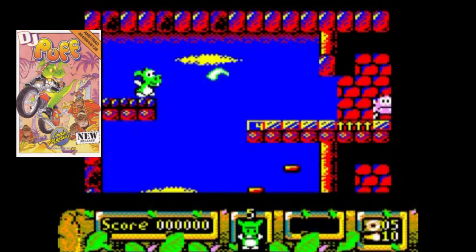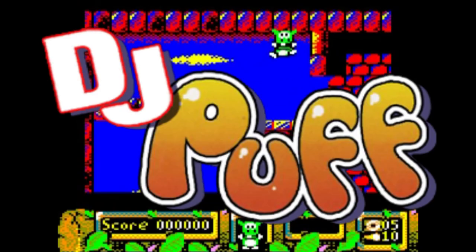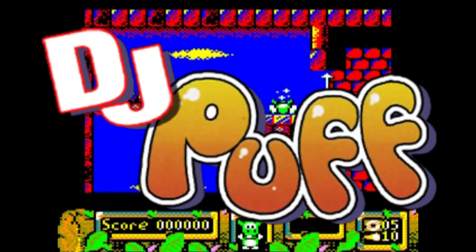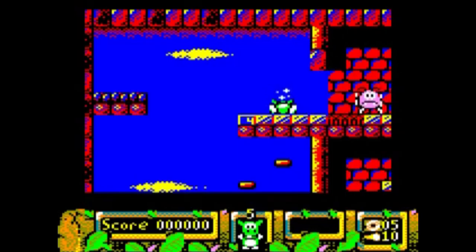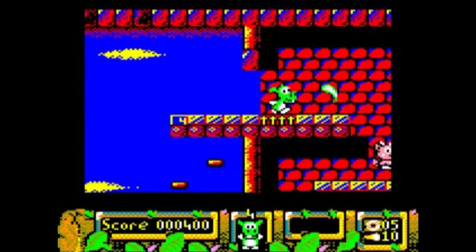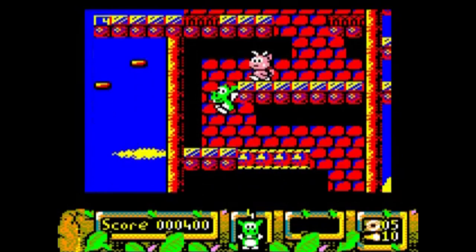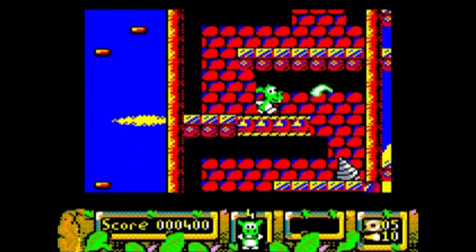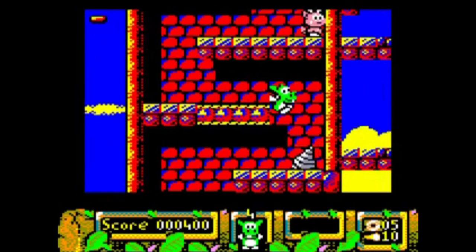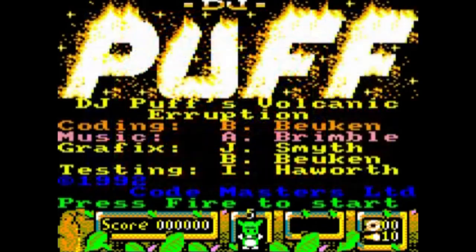Let's just admit it and get it out of the way: DJ Puff along with the title is completely broken. But back in the day, I personally felt completely starved of a good platformer on the Amstrad CPC. And for a budget title, despite its many flaws, I managed to gel really well with this game, which is why it makes the list.